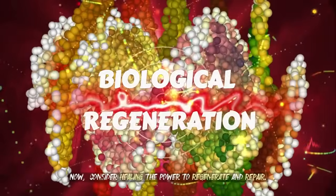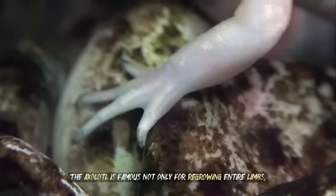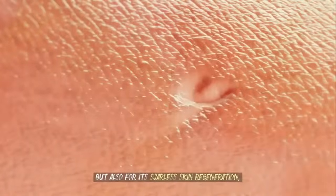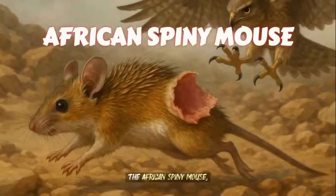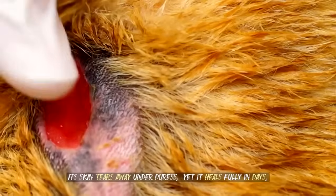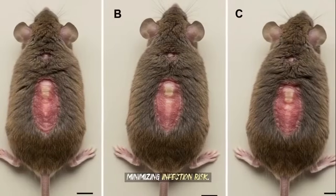Now consider healing — the power to regenerate and repair. The axolotl is famous not only for regrowing entire limbs, but also for its scarless skin regeneration, making it a poster child for breakthrough regenerative research. The African spiny mouse employs a unique escape tactic: its skin tears away under duress, yet it heals fully in days, minimizing infection risk.